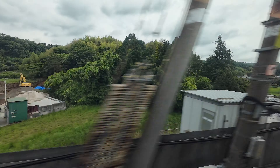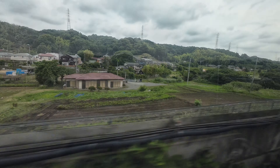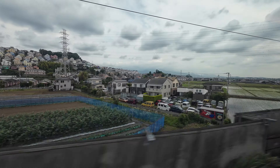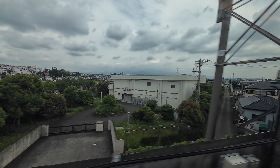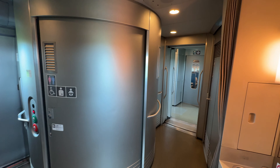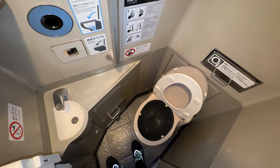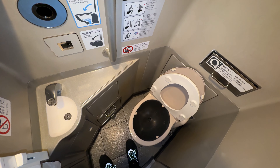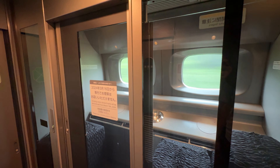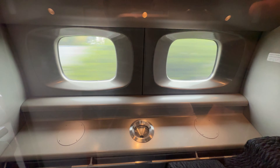The world outside has turned into a blur as our Kodama blitzes across the Japanese landscape. Moving forward into car 11, we find the main amenity space for passengers. Here we find a regular and accessible bathroom, the multi-purpose room, and what was a smoking room. The two bathrooms are exactly what you'd expect from a Japanese train — spotless — with the sink found in the hallway outside. As of March 16th of this year, smoking rooms aboard trains have been discontinued, the space now used as additional luggage storage on N700A trains.